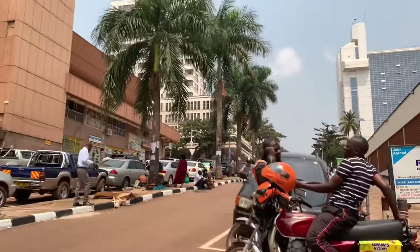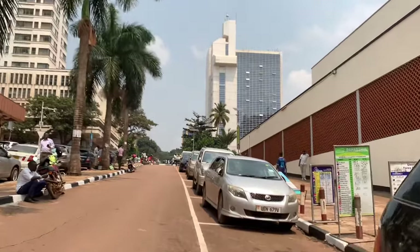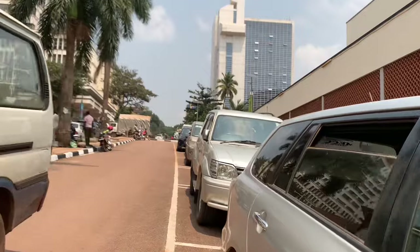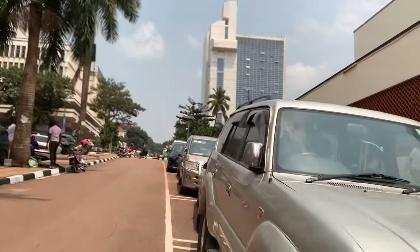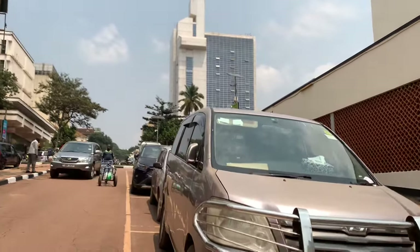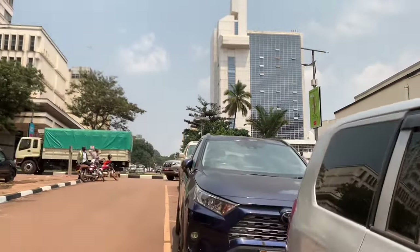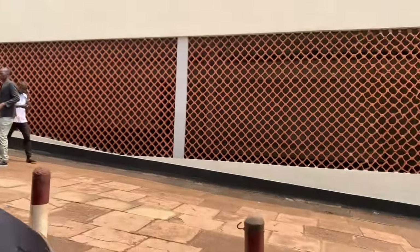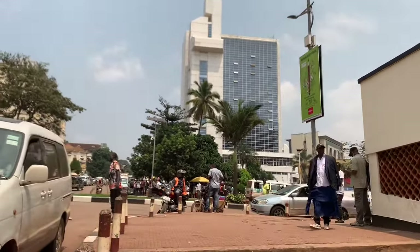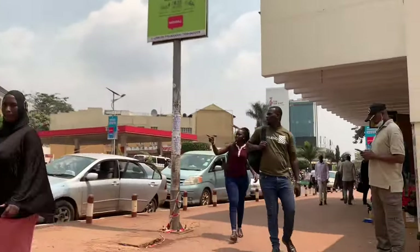If you're coming to Kampala, this is also one of the places that you can have a city walk and see how Kampala looks like. Kampala is very beautiful, clean. I really like how the city is very organized nowadays — very organized, very clean. We are now joining Kampala Road, so this is Kampala Road. This is Kampala — this is how it looks like.